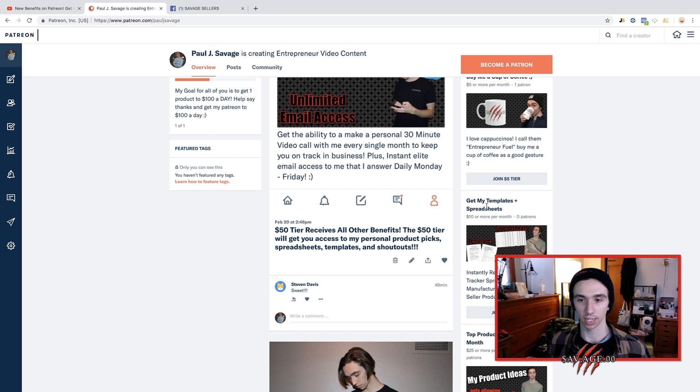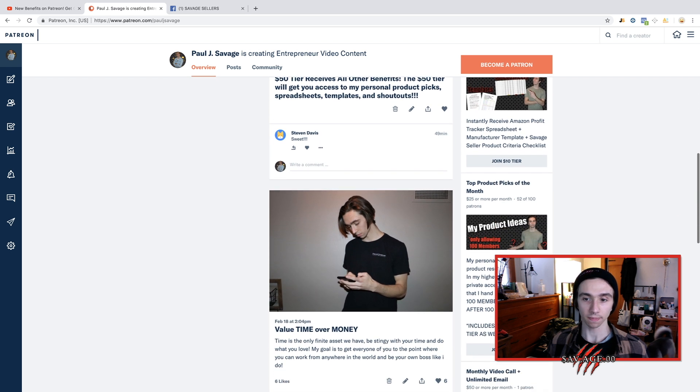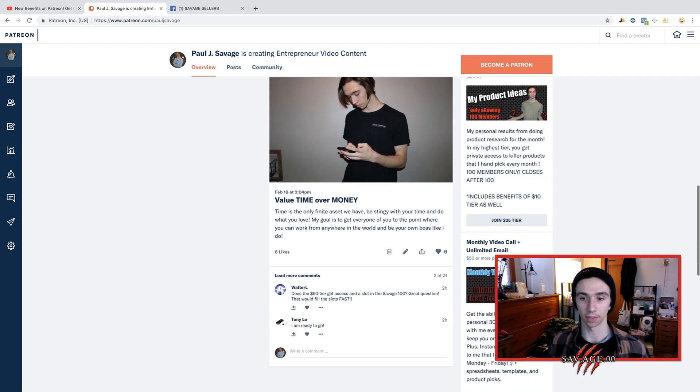The $10 tier — get my templates and spreadsheets. You see that I use these spreadsheets I've created, this criteria I've created, and templates for contacting suppliers. You get to support me and get all of those sent to you. The next one — this one should be closed soon, so if you're watching this a couple of months down it's probably not here. If you see this today it's a good opportunity — you get my product ideas for Amazon products every single month. It's a $25 tier and only a hundred people will get access.